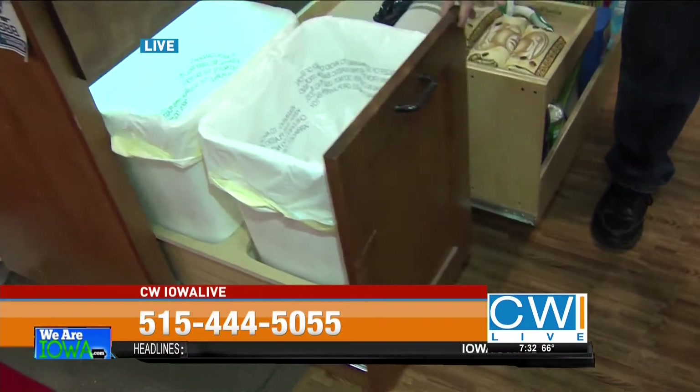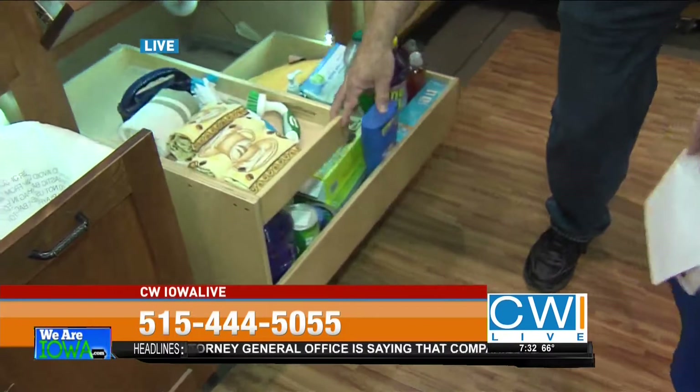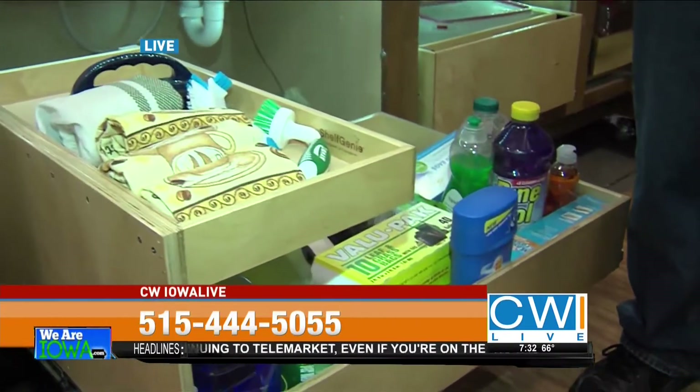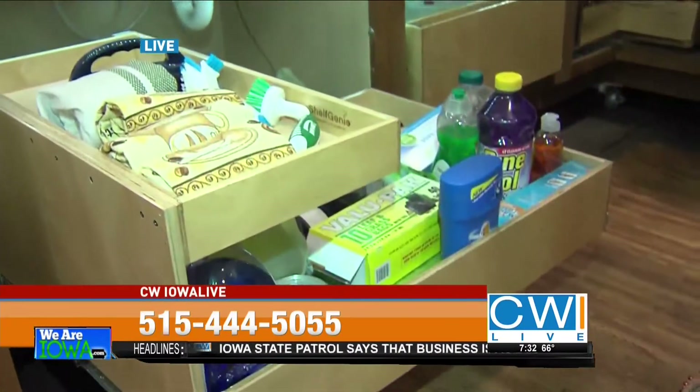Let's hit some of the highlights and more popular items. The trash solution holds two trash cans — one for trash and one for recycling. There's also a solution for under the sink, which is always a black hole for everybody. Now everything you store under the sink you can pull out and easily access. Everything is custom made, so if there's a garbage disposal or plumbing in the way, we can work around that and still make the solution work.